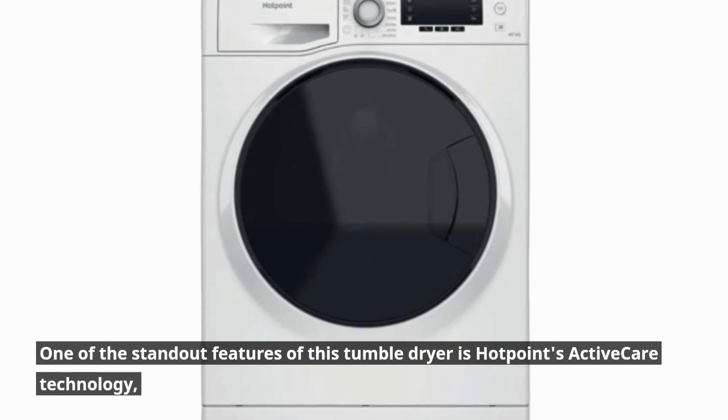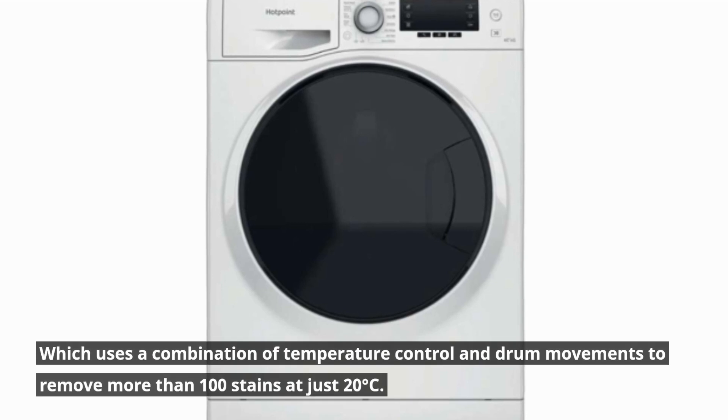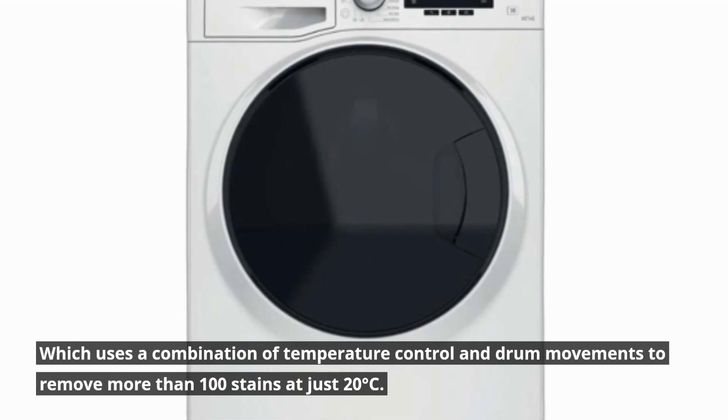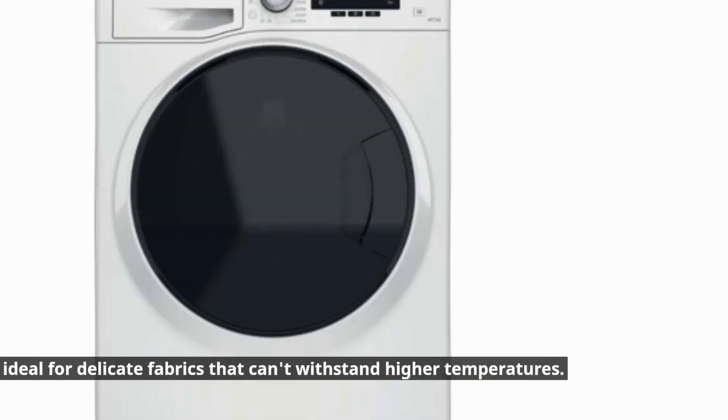One of the standout features of this tumble dryer is Hotpoint's ActiveCare technology, which uses a combination of temperature control and drum movements to remove more than 100 stains at just 20 degrees Celsius. This is ideal for delicate fabrics that can't withstand higher temperatures.